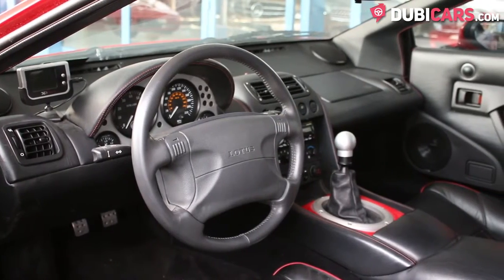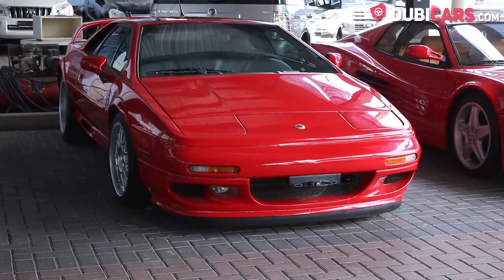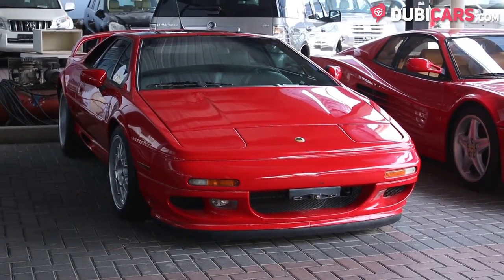The Lotus Esprit was always called the QE like the fruit or the bird, but Lotus tradition took over where every car has to begin with an E.